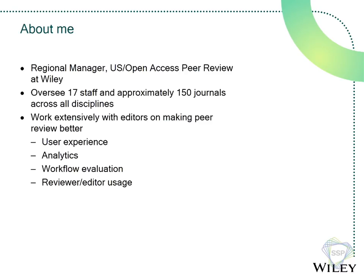Just a quick note about me and where I'm coming from. I am responsible for leading Wiley's US peer review operations. I oversee 17 full-time staff. We work on about 150 journals spanning all disciplines — humanities, social sciences, up through oncology and all that. I spend a lot of my day working with editors on making peer review better, beginning with user experience, analytics, and looking at workflows: how do we use reviewers, how do we use editors?